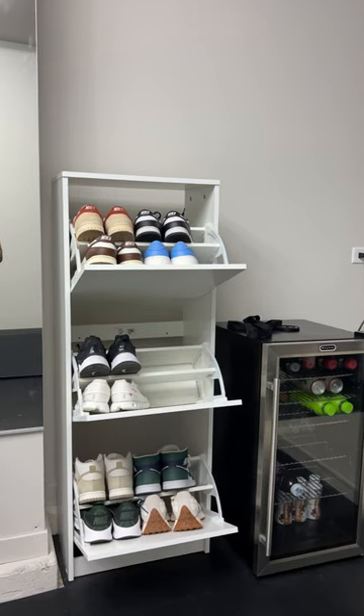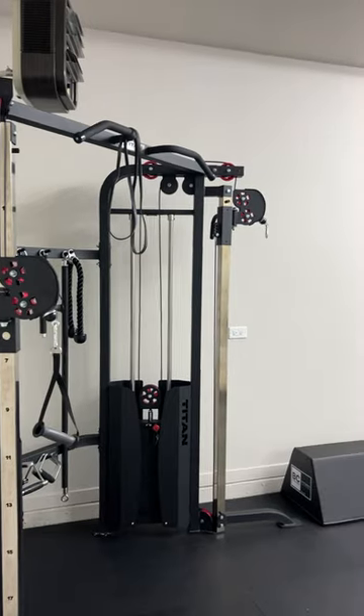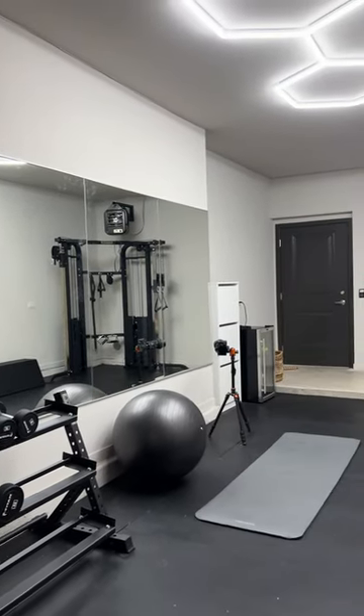I brought my shoe cabinet from my last place and added a little mini fridge. I'm just waiting on an incline bench that has been on back order, and I'll eventually get more dumbbells, but I'm really happy with how the space has turned out so far. Everything in total cost me about $6,500.